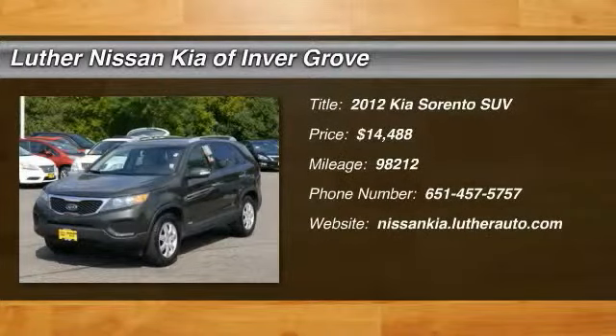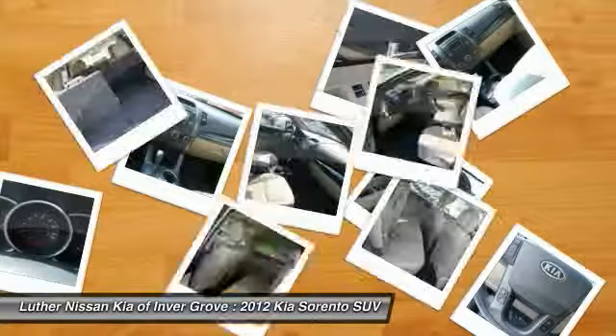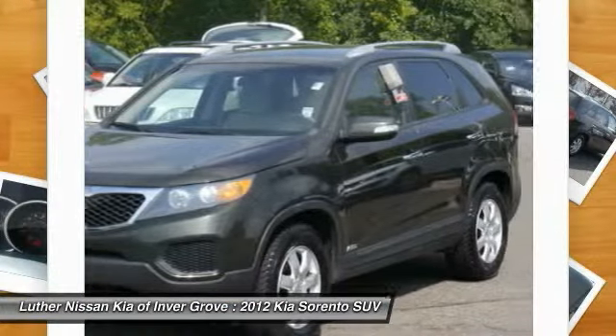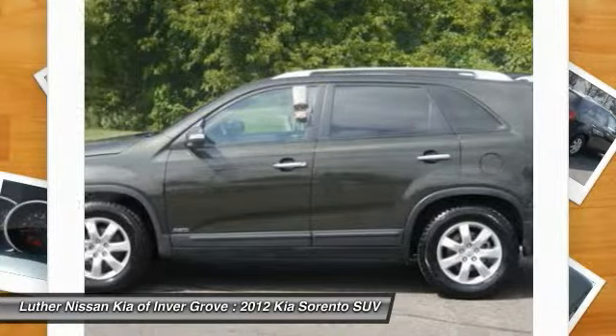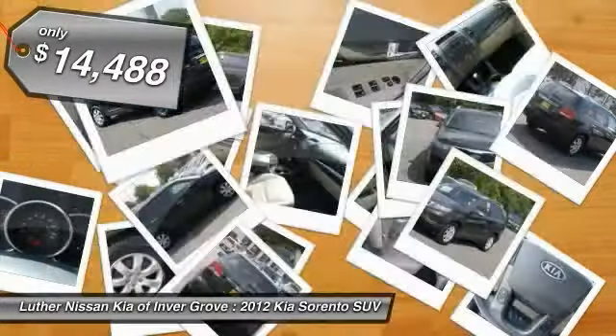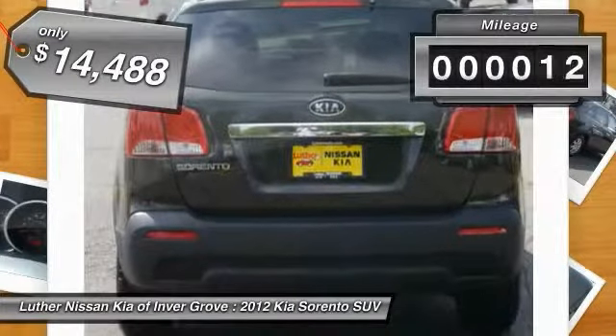2012 Sorento. The Kia Sorento is a comfortable riding, powerful, compact SUV loaded with impressive standard features. Take one look at its stylish, sleek design and you'll want to cross over to a Sorento, and it is priced below $15,000.